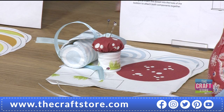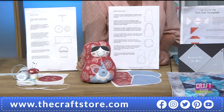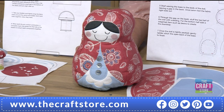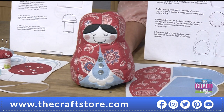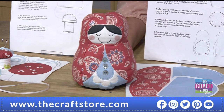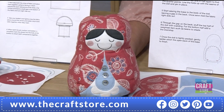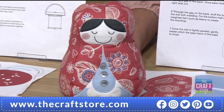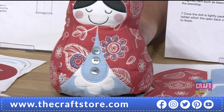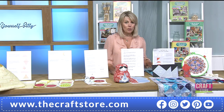We've got the Russian doll doorstop next. This one isn't weighted because it has to come through the post from our design team — heavier items cost more to post — but you can obviously add weight to the bottom. Claire made this one and she's added a lot of embroidery on the paisley design that makes the outside, with a very smiley face. Absolutely gorgeous.